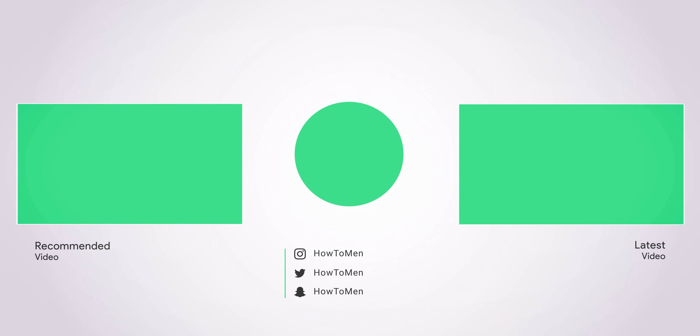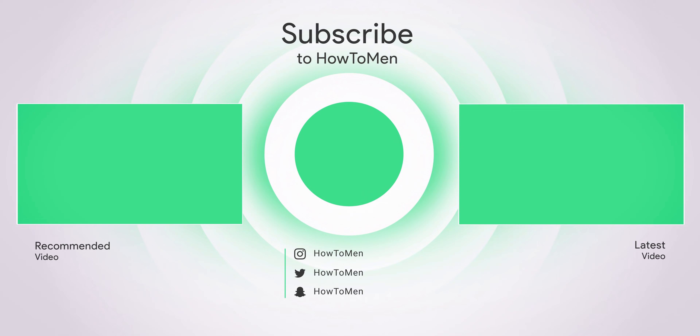Those are the best productivity apps for Android. If you enjoyed it, please drop a thumbs up on this video, subscribe with the notification bell turned on, and don't forget to follow us on our social media pages. I'll catch you guys in the next one.